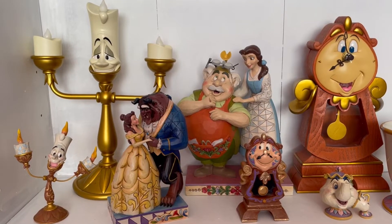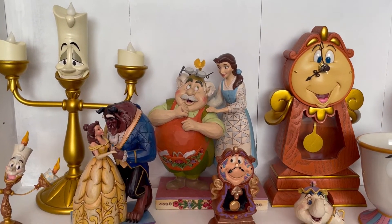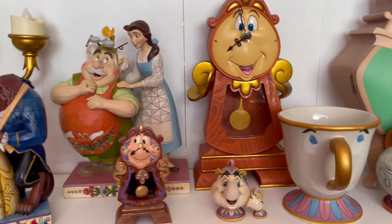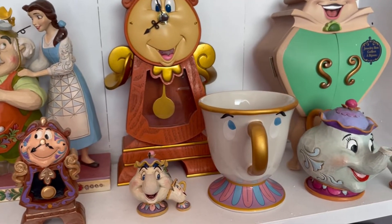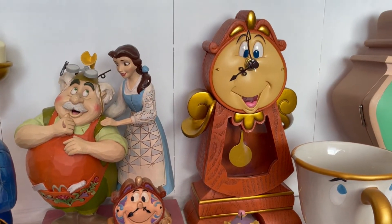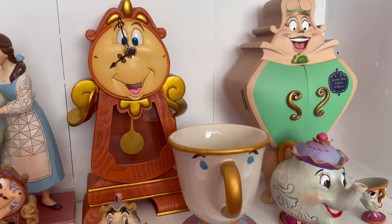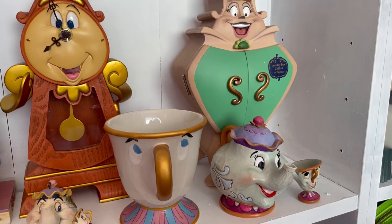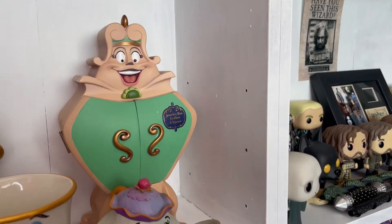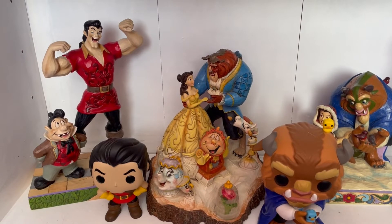I wanted a JimShow of Esmeralda for so long and it's finally happened. We have an art print of Esmeralda from the God Help the Outcast scene and a gorgeous Funko of Esmeralda as well. Then we move on to my Beauty and the Beast collection: starting with my Lumiere JimShow and my replica candlestick Lumiere, moving down to a rare JimShow - the Love Conquers All with the Beast and Belle. We also have a mini Cogsworth, a mini Chip and Pots, and Maurice and Belle at the back - I love that JimShow because Maurice is such a great father.